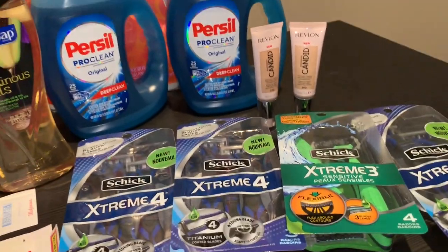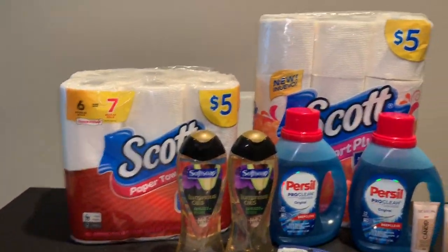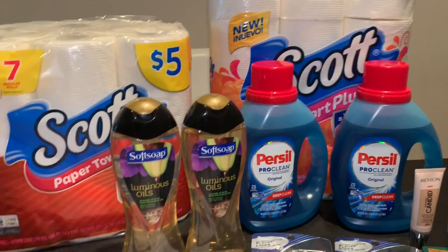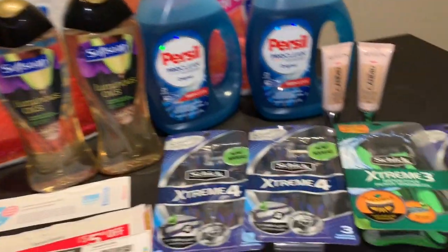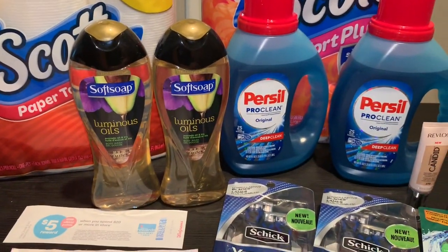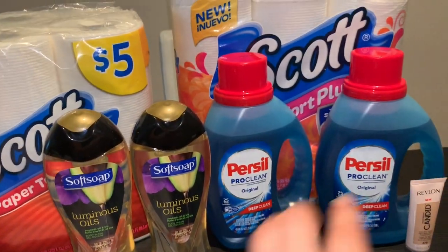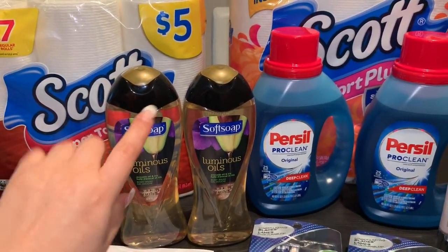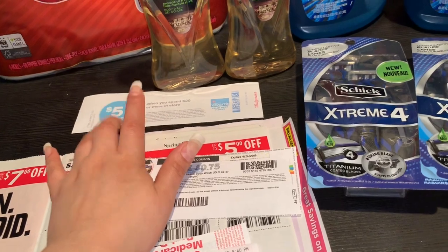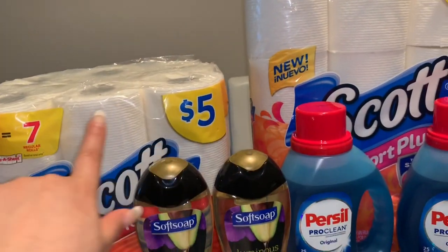If you guys have any questions comment down below and I will see you back on my next video. Hola, bienvenidos nuevamente a mi canal. En este video les quiero compartir mis compras que realicé hoy y ayer en la tienda de Walgreens. Ayer no les quise compartir ya que yo todavía quería realizar otra compra junto con el cupón de gasta 30 y le regresan 10 mil en puntos. Ese cupón está en su aplicación de Walgreens.